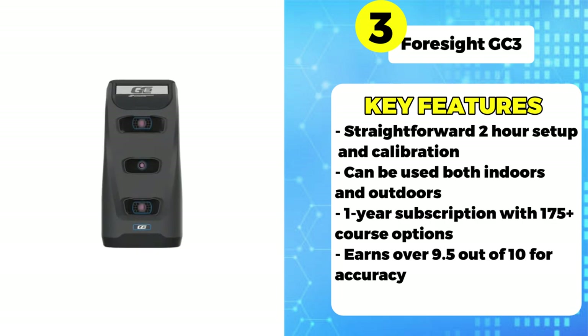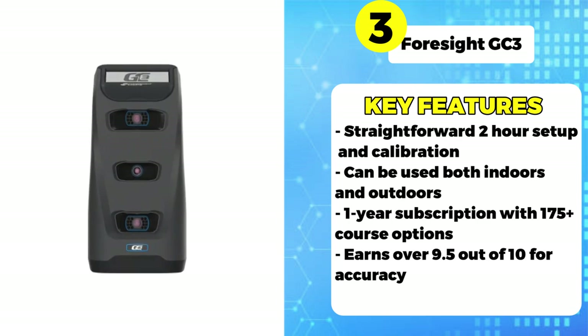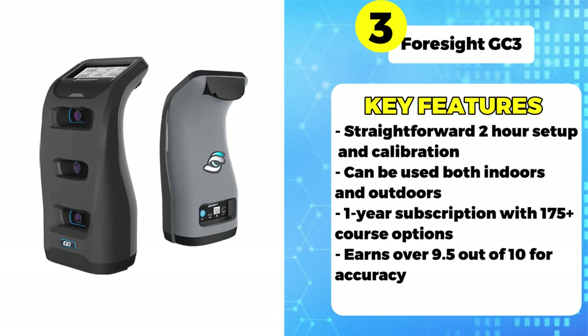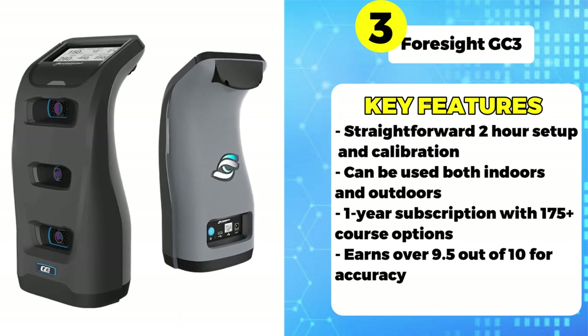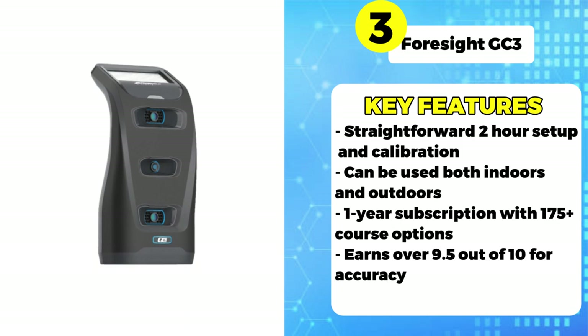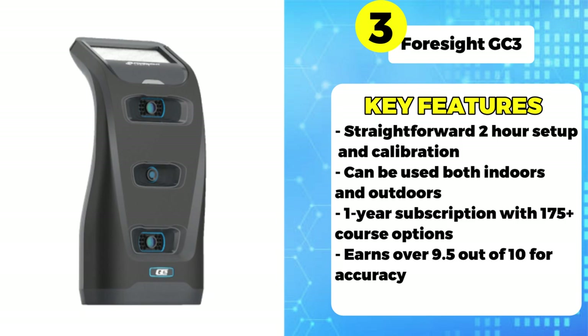However, customer service lagged at just 3.78 out of 5 stars, with some owners reporting long response times. But the superb accuracy and immersive experience outweighs the customer service challenges for most. 97% of polled users said they would happily purchase the Foresight GC3 again.